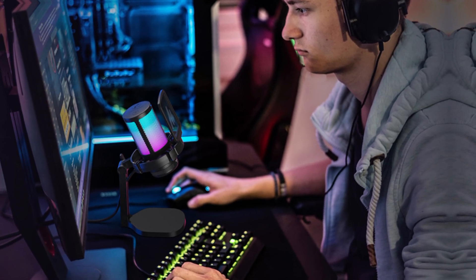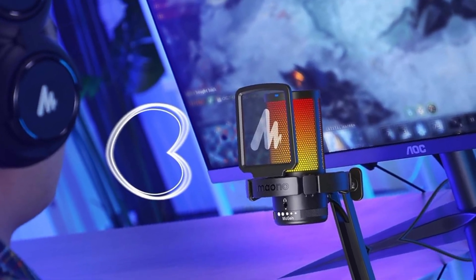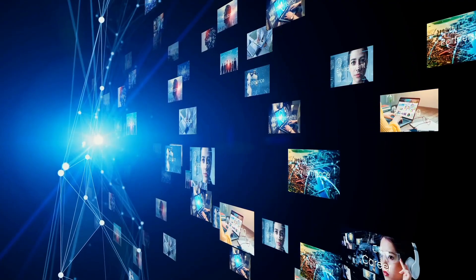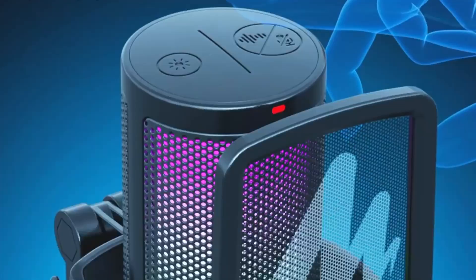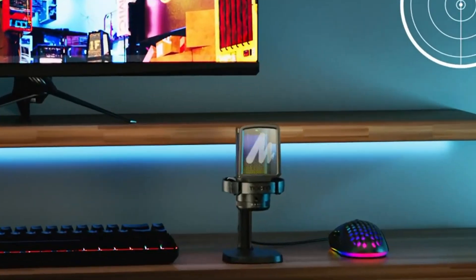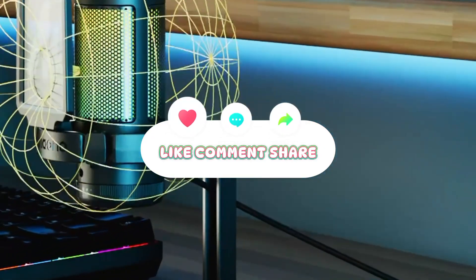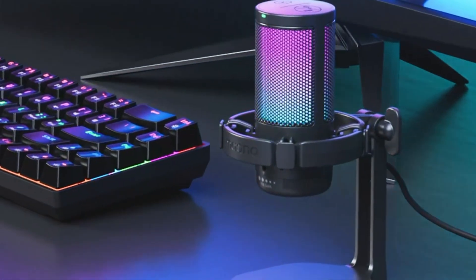Are you a content creator? In this video, we'll review the top 5 best ultra-budget microphones for 2025. These mics are perfect for podcasters, vloggers, and anyone who wants to elevate their audio game without spending a fortune. On a tight budget? Don't worry, we've got you covered. Today, we're diving into the world of ultra-budget microphones that won't break the bank but will deliver exceptional audio quality.